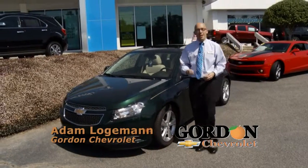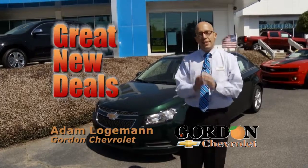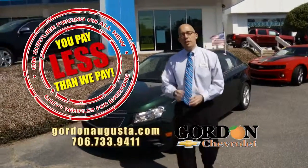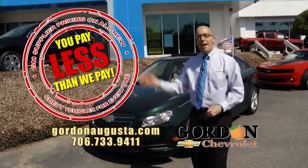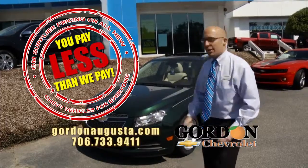Hey, we're back at Gordon Chevrolet and it's time for me to show you some great new cars at tremendous discounts. Right now at Gordon Chevrolet, through the end of the month, GM supplier pricing for everyone on all new Chevys. I'm going to show you four with unbeatable savings.